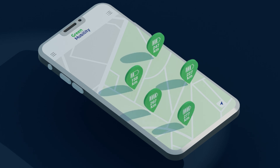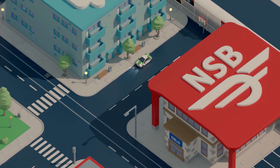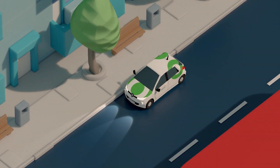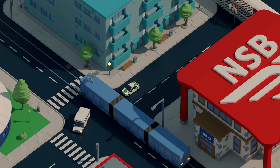In the app, you will find the location of all the cars and how far you can drive on the battery. You can reserve a car nearby and your City Car is reserved specifically for you for up to 30 minutes.